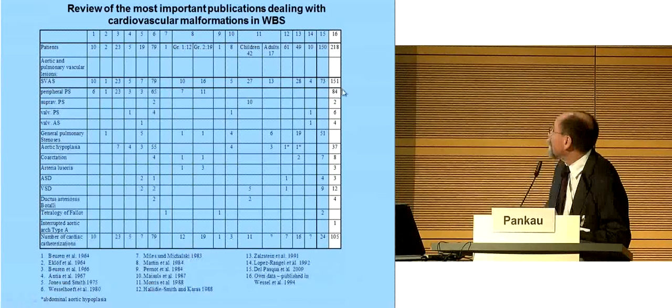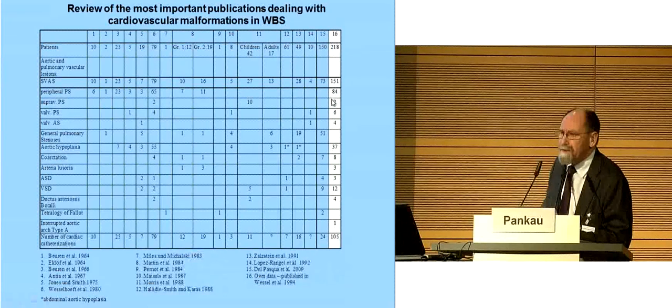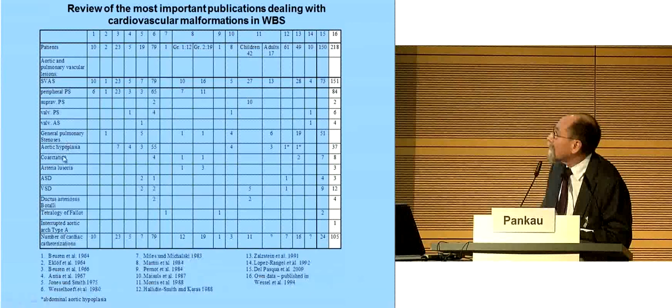Isolated peripheral pulmonic stenosis is very rare in Williams-Beuren syndrome. But as you can see, there are a lot of other malformations: aortic hypoplasia, coarctations, ASD, ventricular septal defect. Tetralogy of Fallot was seen four times, and we have seen one interrupted aortic arch. So in conclusion, there's a wide spectrum of cardiovascular malformations. We updated the table because in 2009, a publication of 150 patients showed nearly similar data.